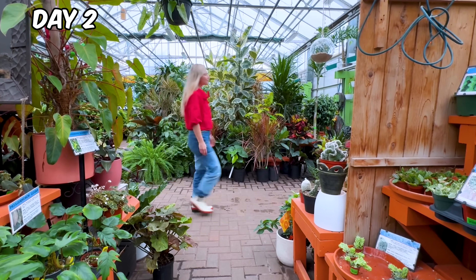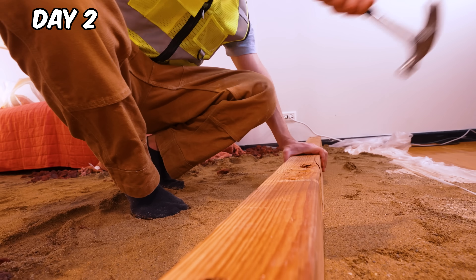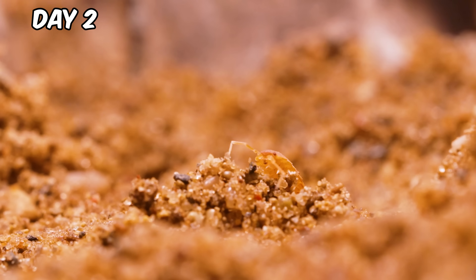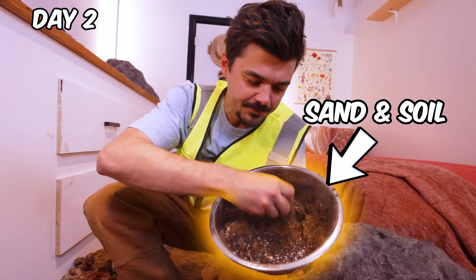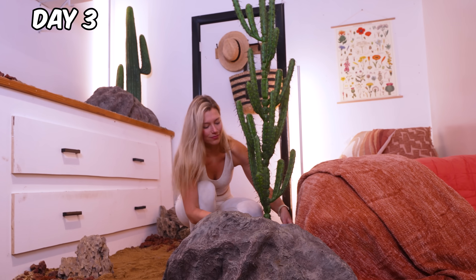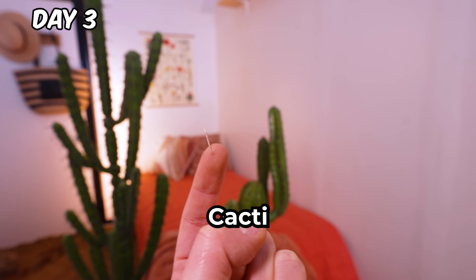This place has so many plants. Oh my gosh, cacti are so expensive. I'm adding this barrier so the bugs don't escape into Jamie's house. And I'm also cooking up some cactus soil. It's time to get planting. Ow! Cacti are no joke.